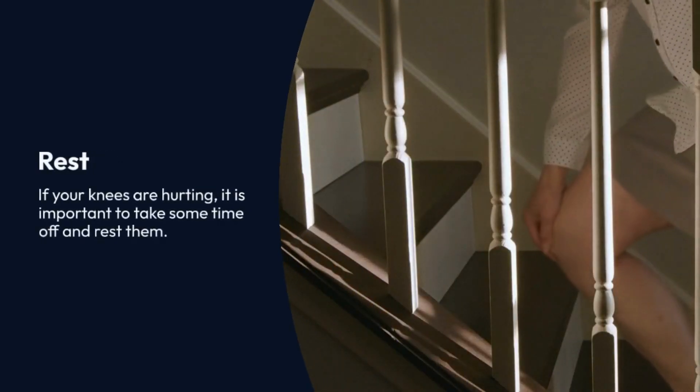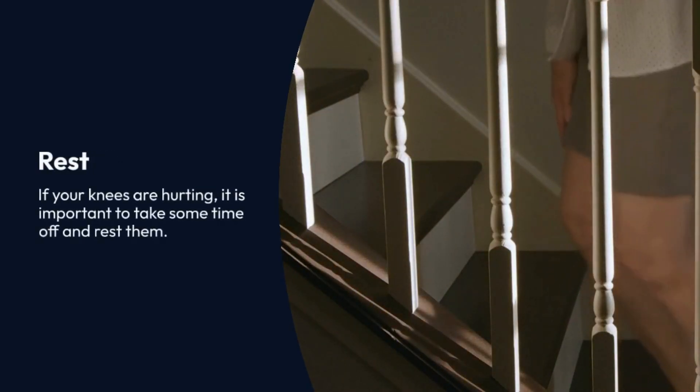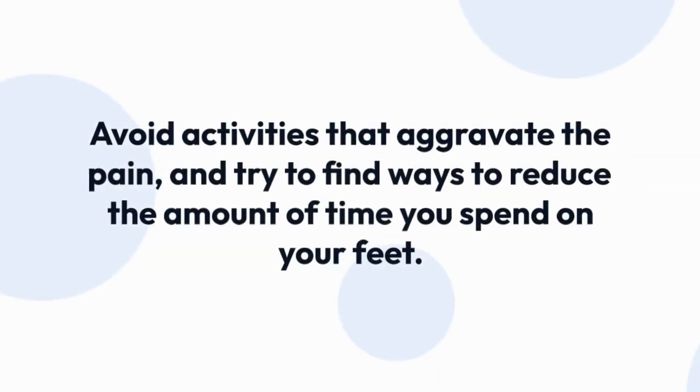Rest. If your knees are hurting, it is important to take some time off and rest them. Avoid activities that aggravate the pain, and try to find ways to reduce the amount of time you spend on your feet.